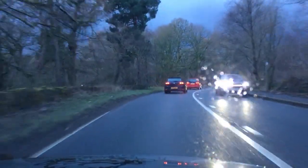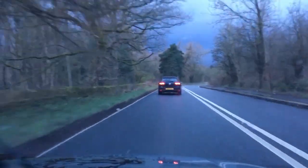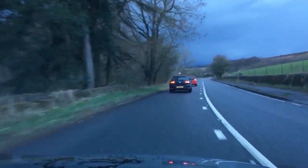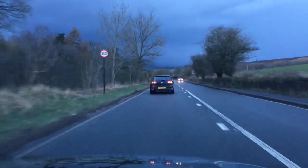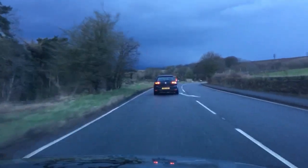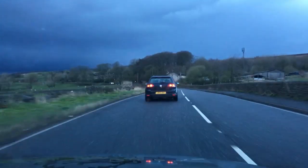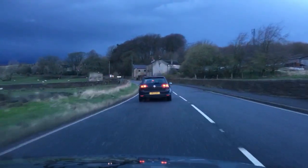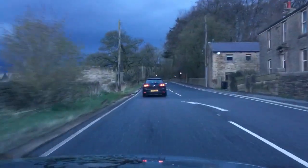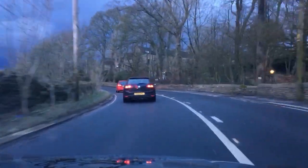Oh, bloody weather — I'm so fed up of this chuffing rain. I don't know if anybody else is mega, mega fed up of driving in the rain. So yeah, like I said guys and gals, this is a little bit of a sneak peek of me driving the new car for the channel.